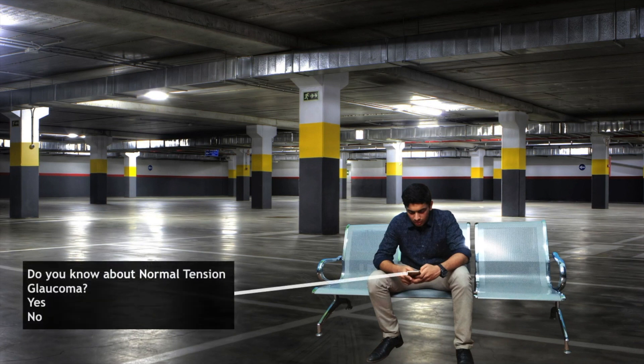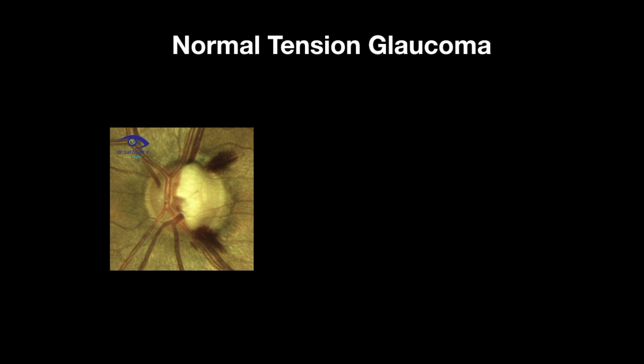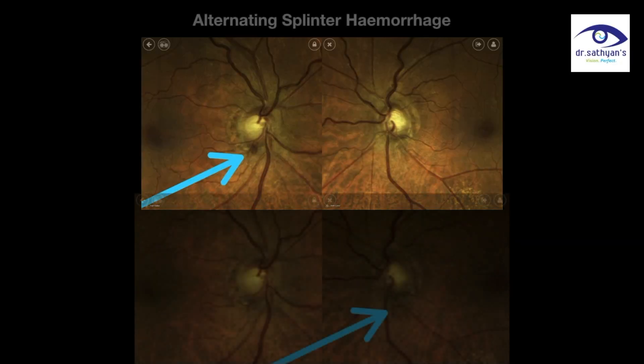'Do you know about normal tension glaucoma — yes or no?' If yes, then we can prime the patient for what is splinter hemorrhage and the need for subsequent fundus photographs to follow it up. This is another example for alternating splinter hemorrhage.